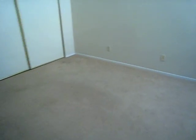Wood floors are in good shape. The carpet in the bedroom here could be cleaned — it's on its last leg, but it'll work.